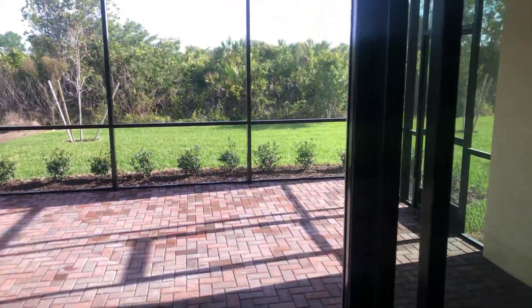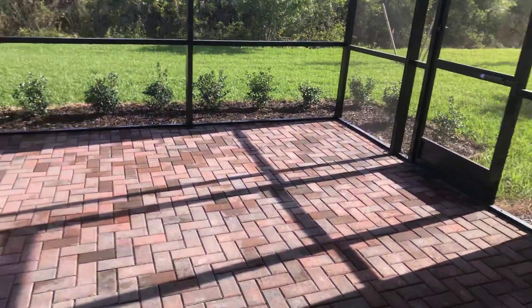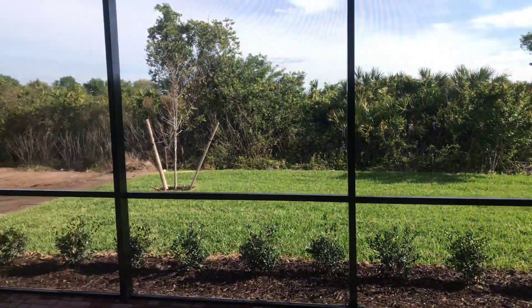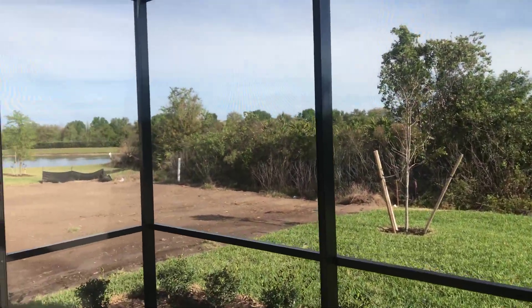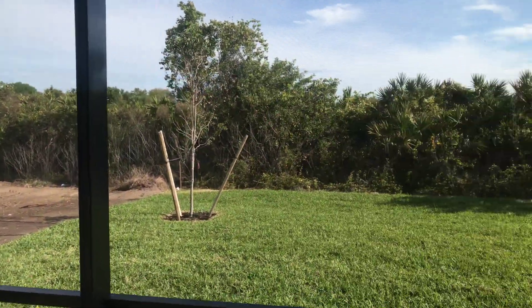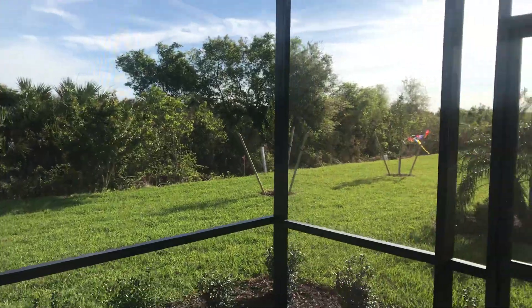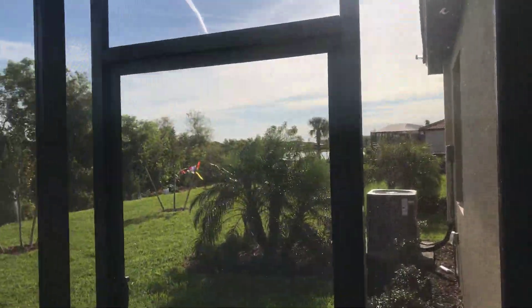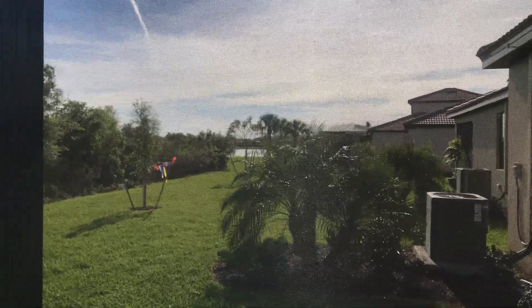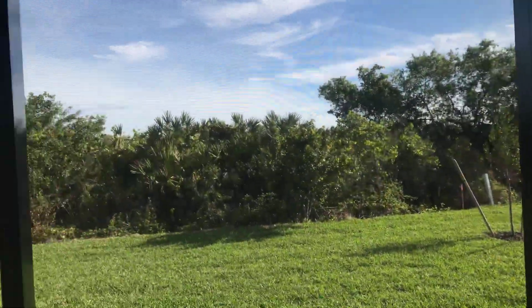Out here you've got the extended lanai. Typically it ends right around where the end of the wall is, but they extended this one. You're on a nice preserve, and you do have a lake view right there. You also have room for a pool if you wanted to add one. And you also have another view of a lake to the right, so this really is a premium lot because you've got double lakes and preserve behind you.